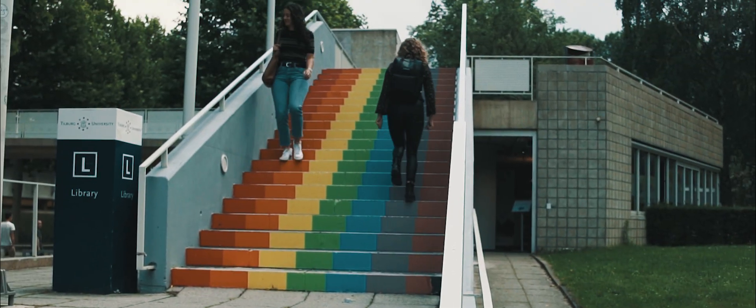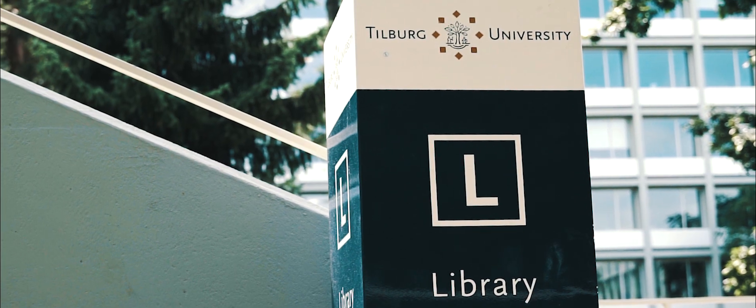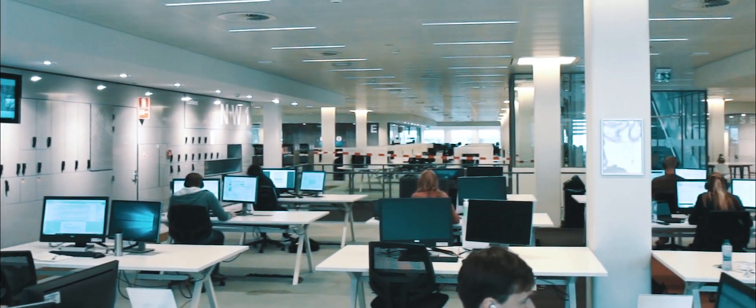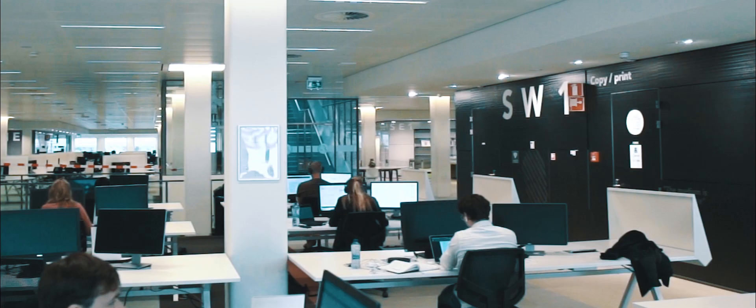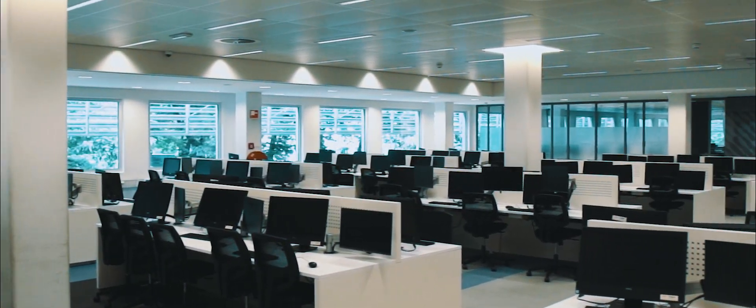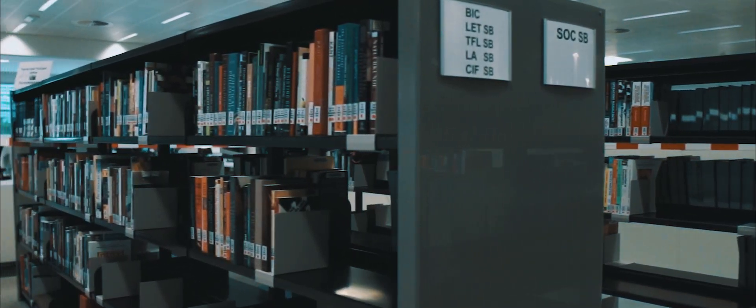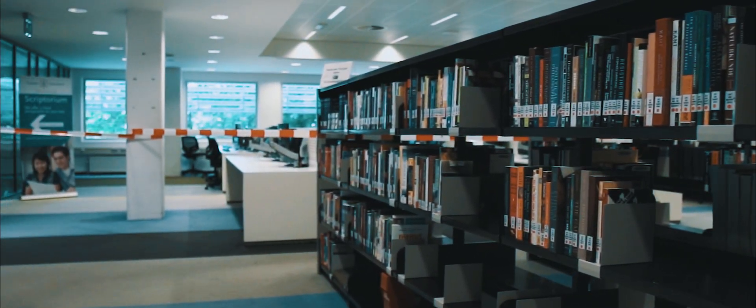In the library, you can really get started on your studies. In addition to the large amount of study places with and without desktop computers, you will find a wealth of information that you can use during your studies. The library contains more than 800,000 books, magazines, and other publications in paper and digital form.